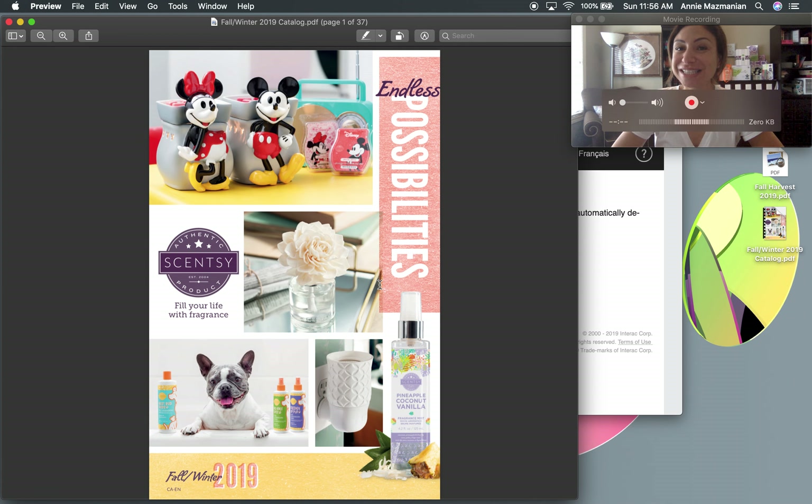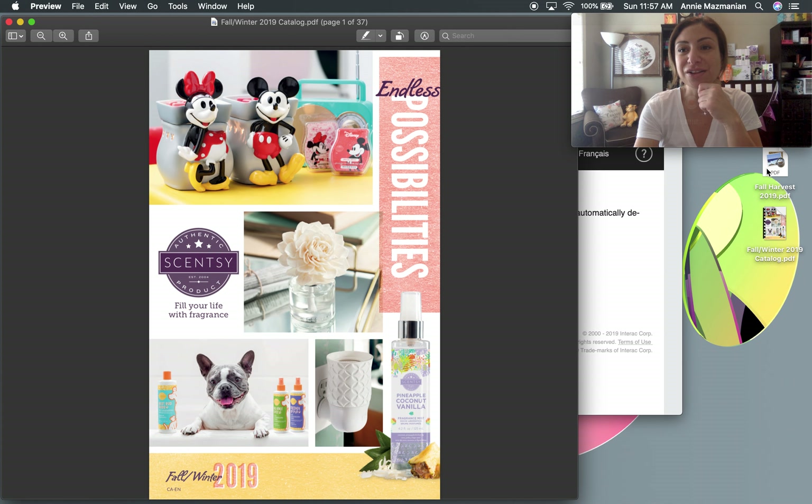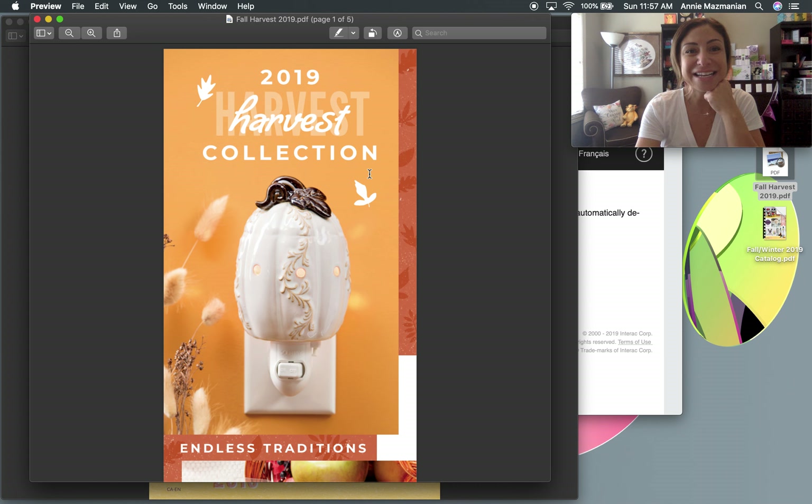Don't forget to hit like and subscribe to stay up to date with the latest scents and news. Leave me some positive comments — if you're in regions two or three, share what products you're getting or what you'd like to see. My next video is going to be about the Fall Harvest Collection — here's a quick peek at that little catalog. Thank you so much, everyone — stay tuned, bye for now!